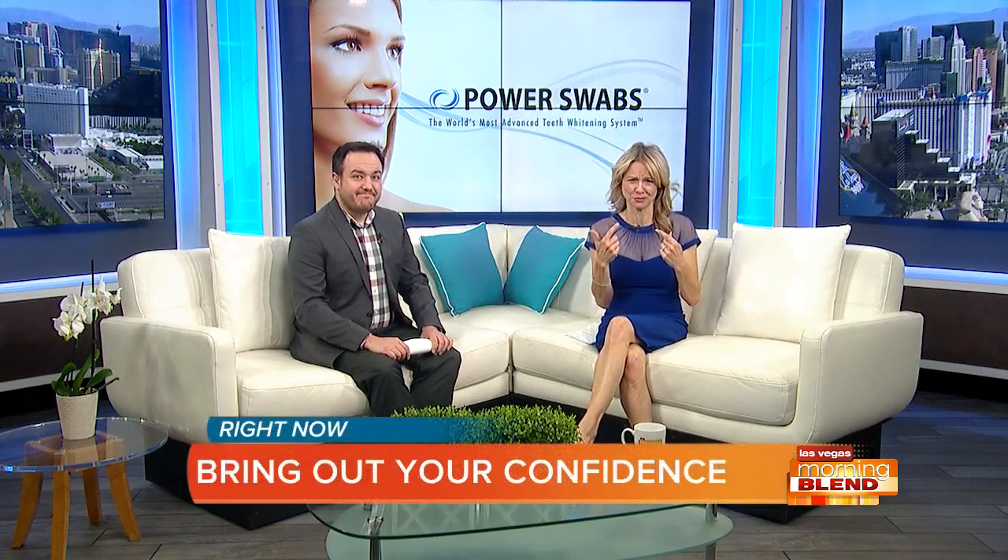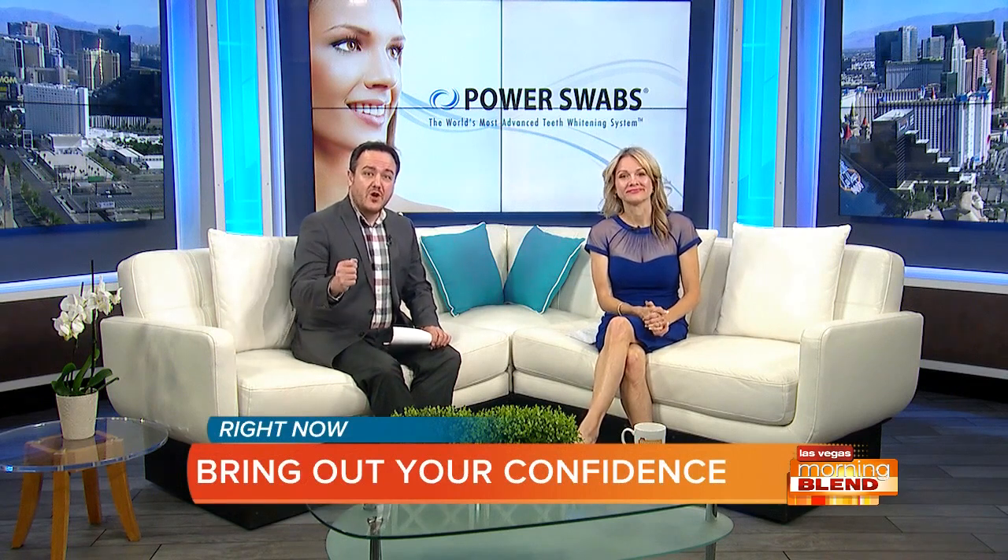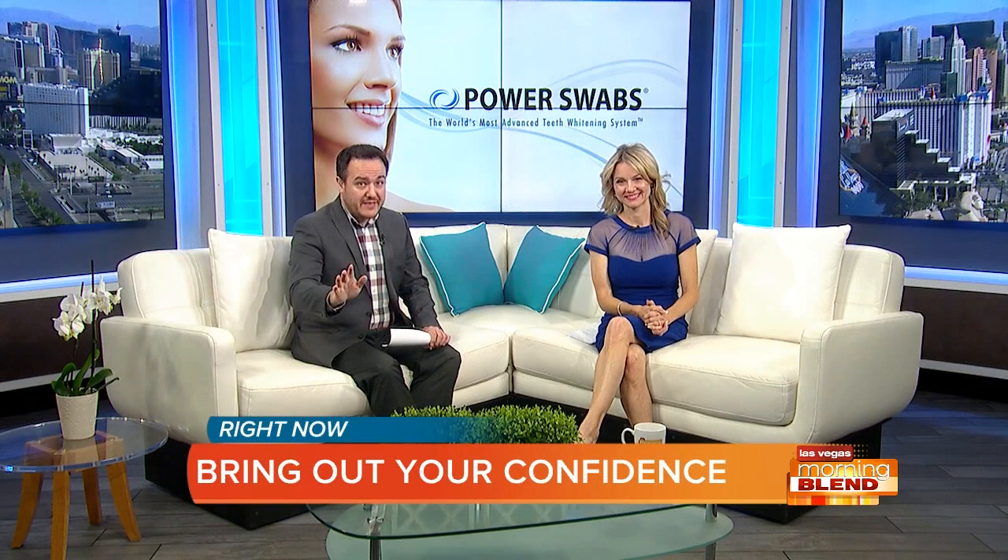It's maybe just past 9 a.m., but many of us have already had several cups of coffee — and it's sad to say you could be staining your teeth in the process. In a recent virtual appearance, you can bring confidence with your bright white smile, thanks to Power Swabs, which only takes a few minutes a day. Plus they've got their Mother's Day deal in case you missed it.